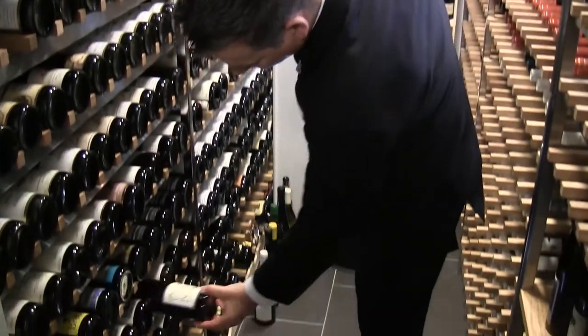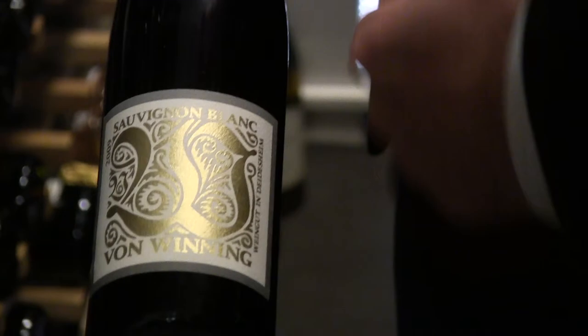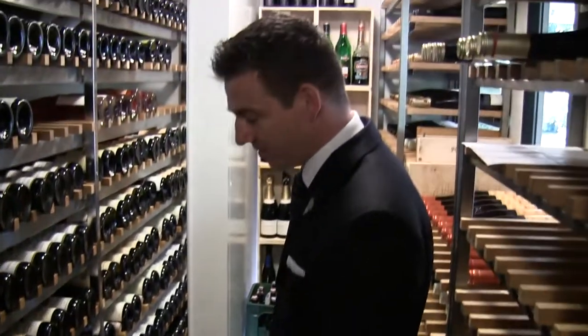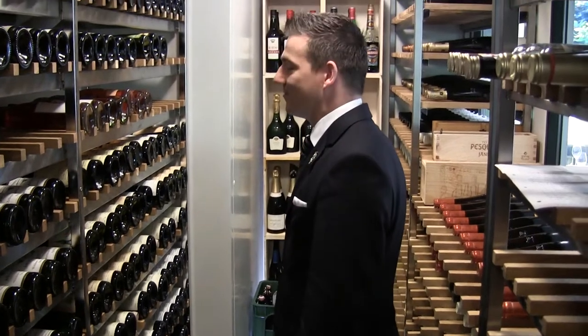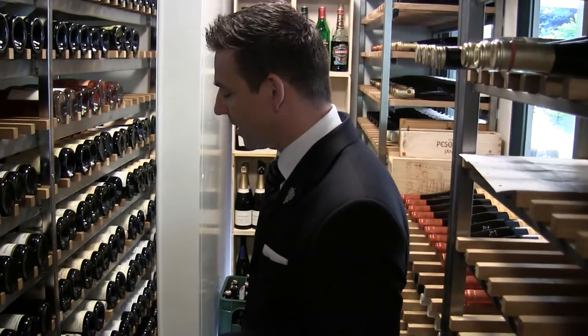But we also get new stuff, like from Pfad, from von Winning, which is a remodeled winery — a really great example of German wine growing. Our second goal is to find good, elegant, but high-quality products from the rest of Europe.